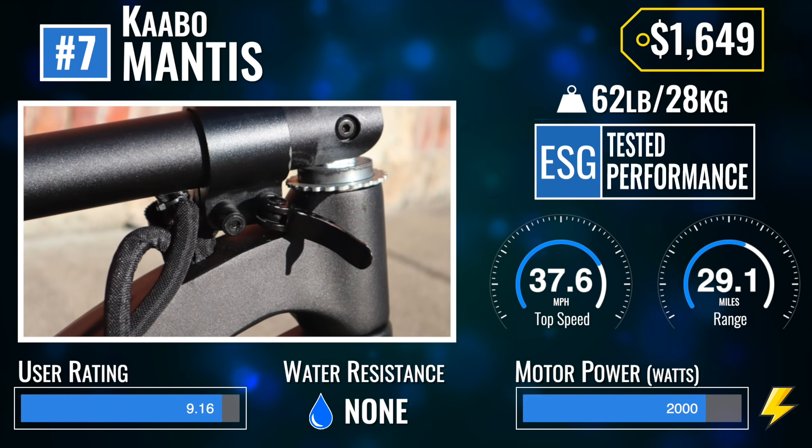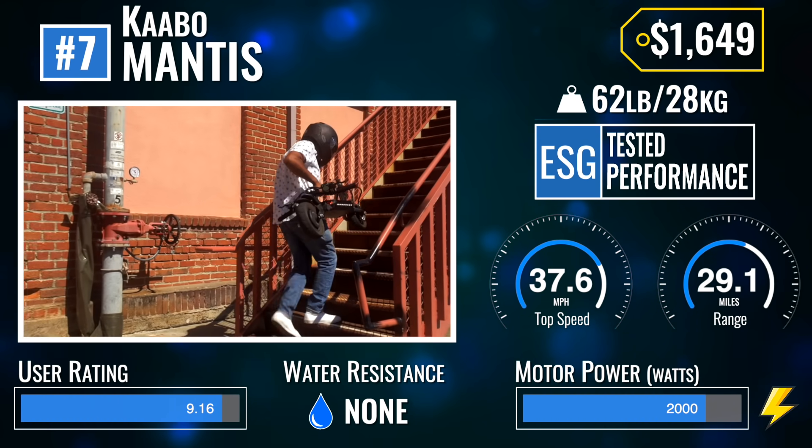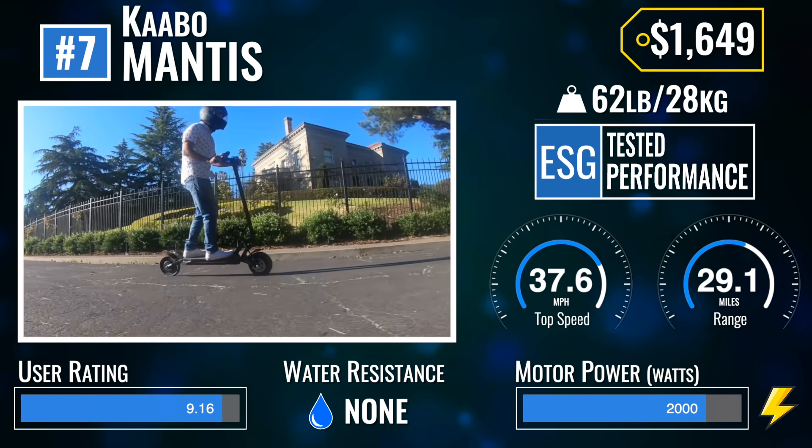The result? An incredibly well-rounded, robust, easy-to-live-with, wicked-fast, do-it-all scooter.